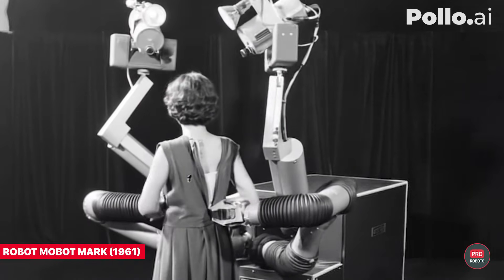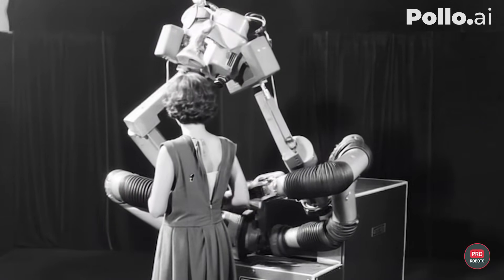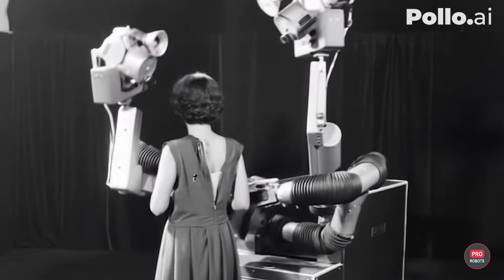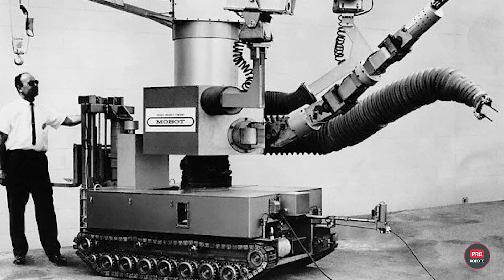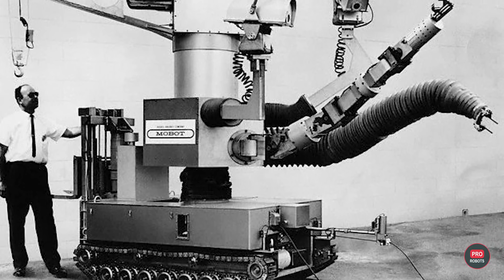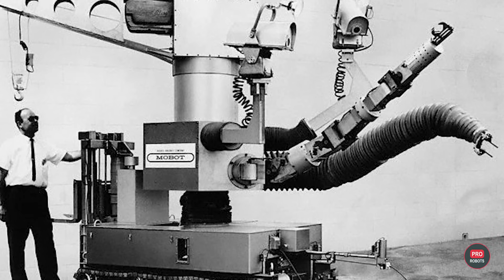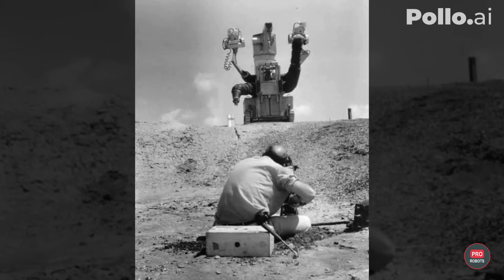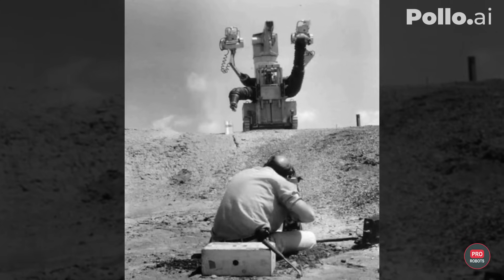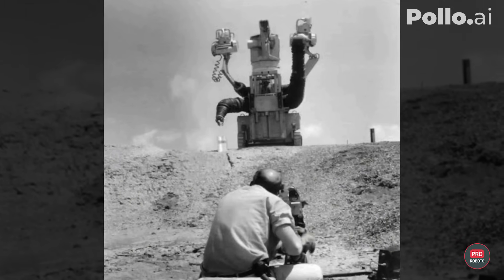In 1961, Hughes Aircraft Electronic Labs planned to revolutionize the world with MOBOT, a mobile robot for any task. Two versions of the robot were created: the heavy MOBOT Mark I, mounted on a forklift and capable of picking up objects weighing up to 150 pounds or 68 kilos, and the light Mark II, so precise and gentle that it could help comb your hair or zip up a dress.